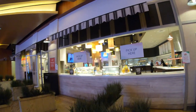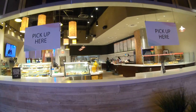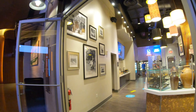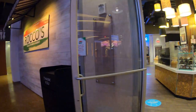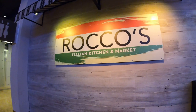This is Rocco's Italian Kitchen and Market, serving up made-to-order sandwiches and salads, pizzas, hot subs, and other Italian specialties. If you're craving something sweet, there's gelato, Italian pastries, cakes, and more. As you can see, there are no tables, no chairs — you can order food here but you just can't sit down and eat. Gotta go outside.